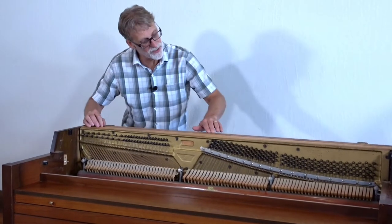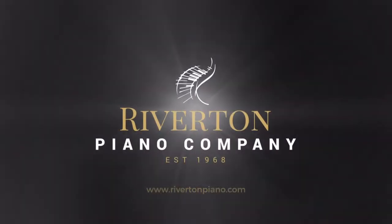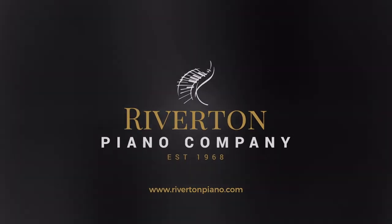Oh my! James, you gotta see this! I can't believe what I'm seeing! Hello everybody, I'm James Harding, director of sales and marketing for Riverton Piano Company.